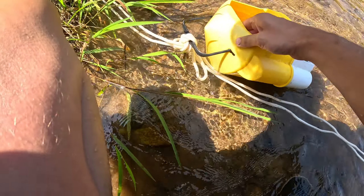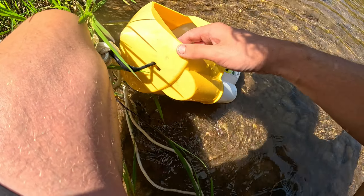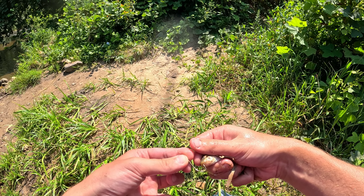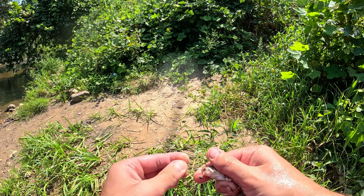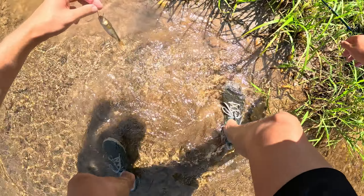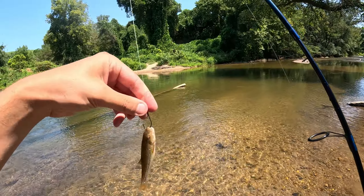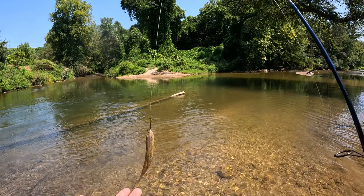I did just catch a smallmouth here, so who knows. We're gonna put on one of these smaller guys and try not to lose them in the process. I'm just going to hook them one time in the top of the lip, just like that, and that's it — we're just going to free line them out there. If something pops them we should know it pretty quick.